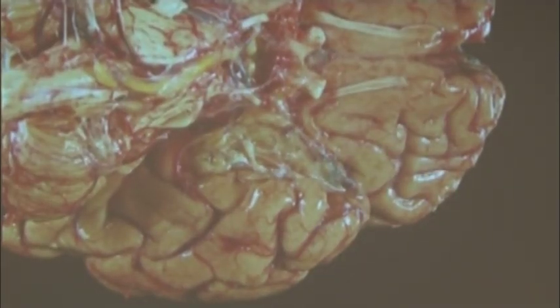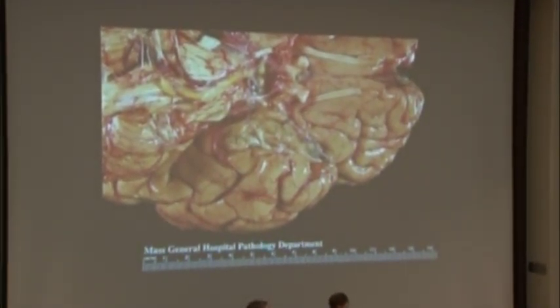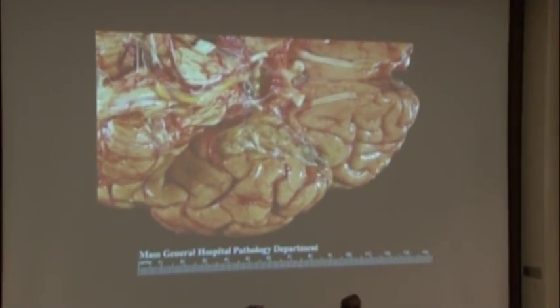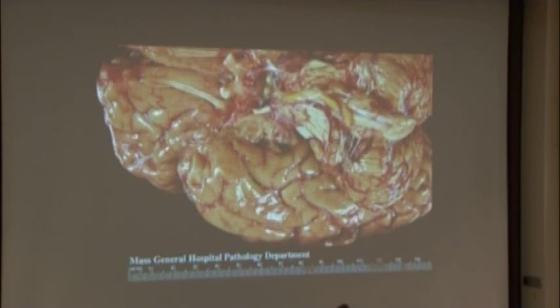Just a close-up now. This is the left side. Again, the front of the brain, the olfactory tract, the temporal lobe, and the lesion coming back here, stopping around here. And the same on the other side.